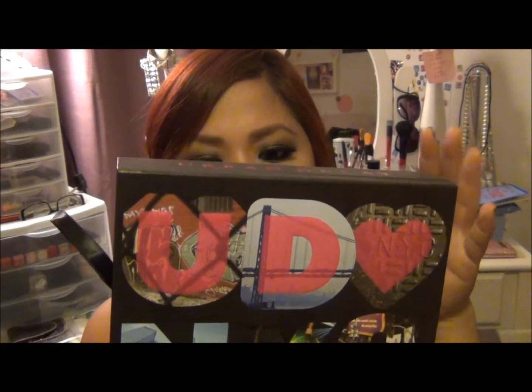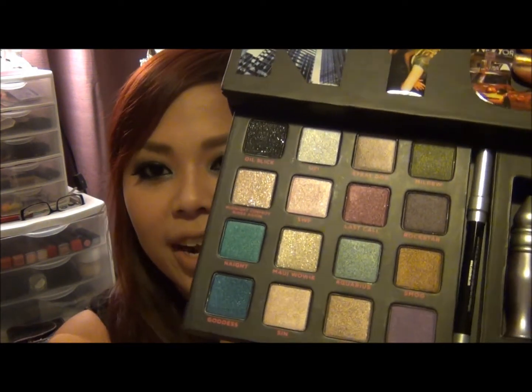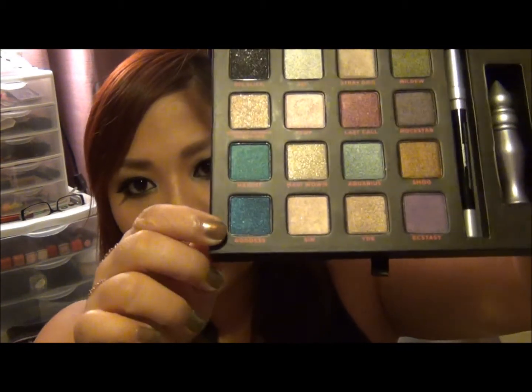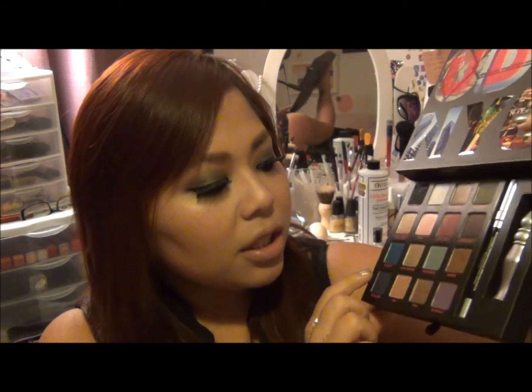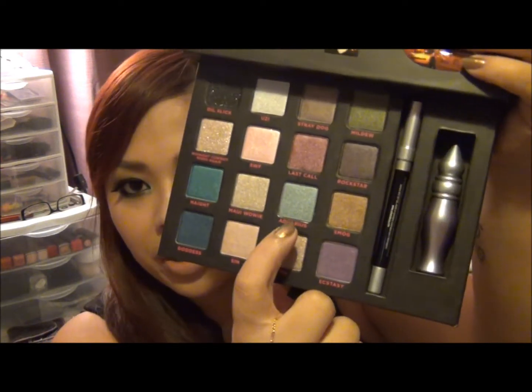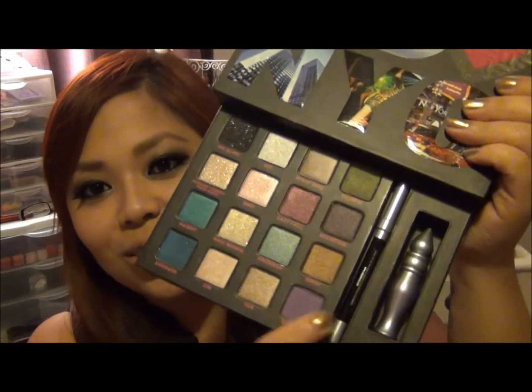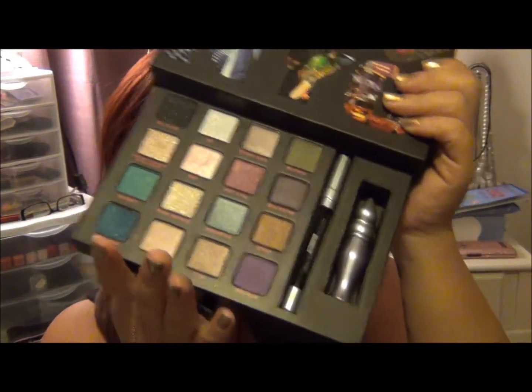Urban Decay also had a sale on the Book of Shadows 3 — the New York City one — called the Redux. It was originally $56 and I got it for $34. It's basically the same as the older palette but they swapped some colors and added new ones. My sister Chaz has the old one, and I noticed Goddess is different here, and I think XCC and Aquaries are new colors. I'd been waiting to buy this palette forever so I'm glad it went on sale. I also got an eyeliner and an Urban Decay Potion Primer — win-win!